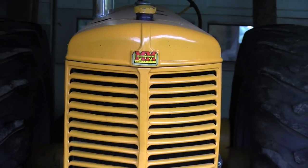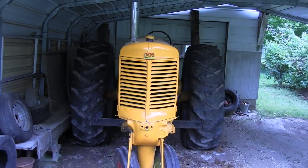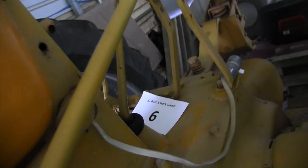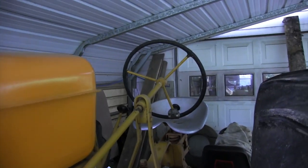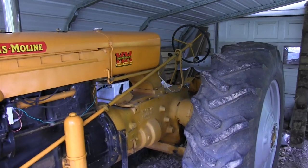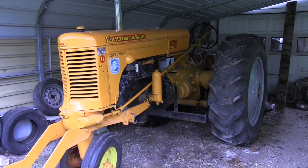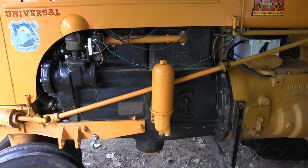The guy showed up here on a Friday afternoon with it, and that night there was an antique pull right close by. I said, well, it starts and runs — I'm taking it. So I took it to the pull just like we got it. I put some gas in and went pulling. It runs pretty good, but it's been in the shed for several years, so it needs a tune-up, carburation work, and has a little dirt in the gas tank. It actually died on me with dirt in the sediment bowl — ran out of gas in the second class I pulled in.